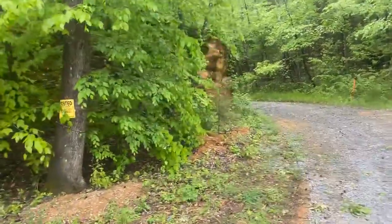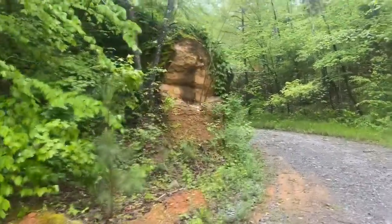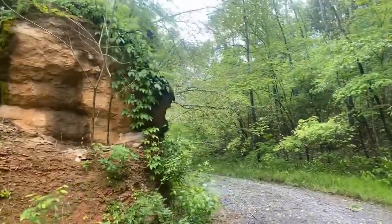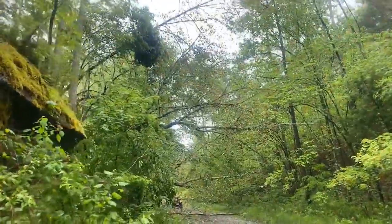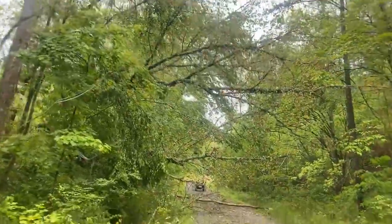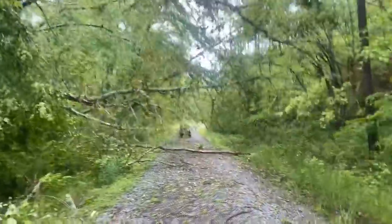I can't even get the thing out right now, and it's going to be a little while before I can get the bus out, because all that is that tree. I just got to take out these lower limbs.